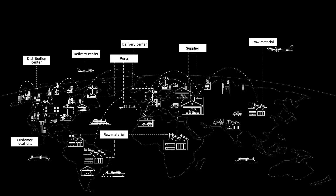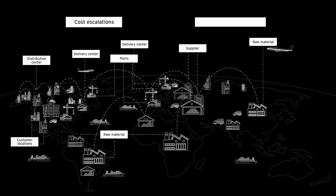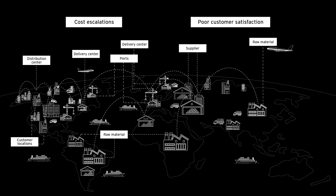Often, supply chain operations work in silos. This can impact an organization's ability to respond effectively to disruptions, resulting in cost escalations and poor customer satisfaction.